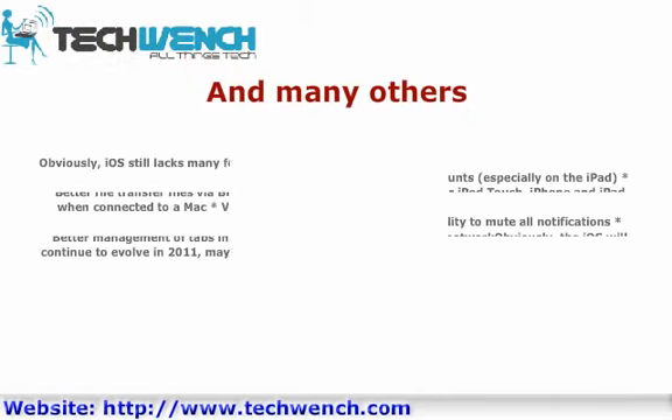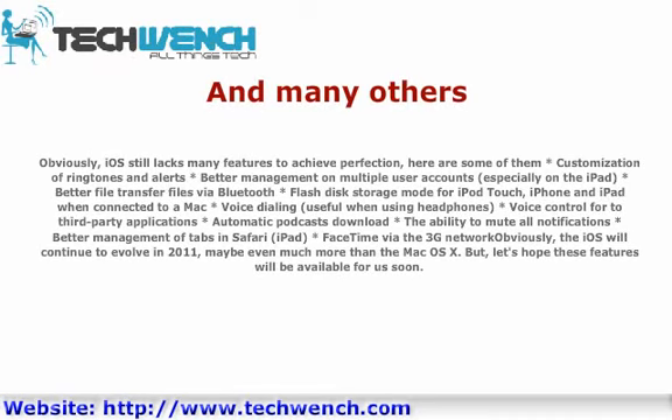And Many Others. Obviously, iOS still lacks many features to achieve perfection. Here are some of them: customization of ringtones and alerts; better management of multiple user accounts, especially on iPad; better file transfer via Bluetooth; flash disk storage mode for iPod Touch and iPad when connected to a Mac; voice dialing useful when using headphones; voice control for third-party applications; automatic podcast downloads; the ability to mute all notifications; better management of tabs in Safari on iPad; and FaceTime via the 3G network. Obviously, iOS will continue to evolve in 2011, maybe even much more than Mac OS X. Let's hope these features will be available soon.